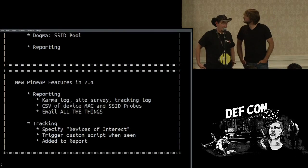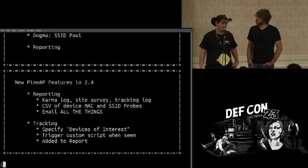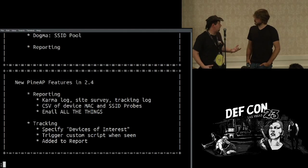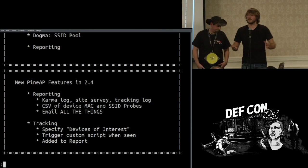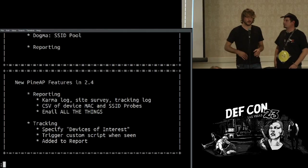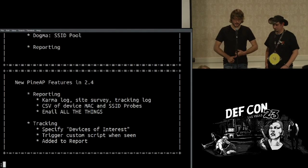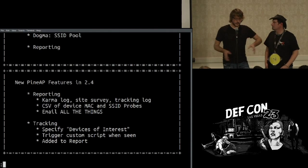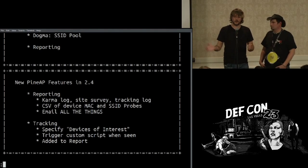We've added a lot of new features to the Wi-Fi Pineapple Mark V — now in version 2.4. Two of the really big ones are reporting and tracking. Reporting wasn't easy before — you could deploy it somewhere and pull logs off later, log to SD card but needed physical access. Now reporting gathers your karma or PineAP log, takes a command-line version of the site survey, and produces a CSV of MACs and the SSIDs they've probed for. That can be emailed to you or stored to SD card in a date-stamped format.